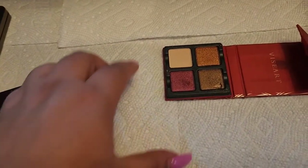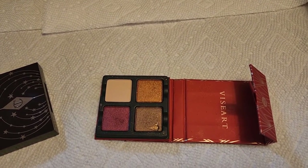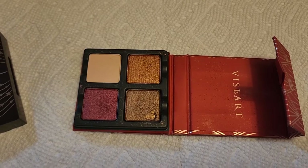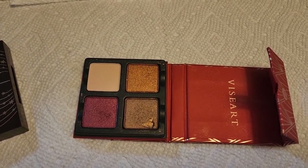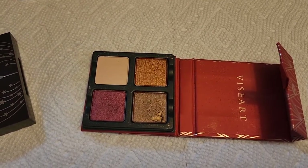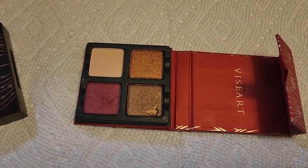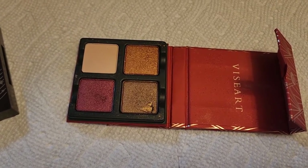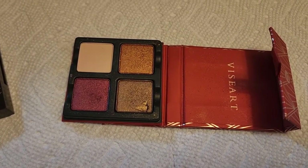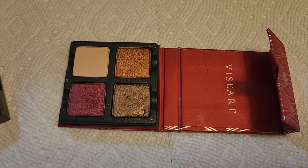The Viseart palette — I played with it multiple times and it wasn't giving me excitement, but then I created a look I absolutely enjoyed. I noticed you have to be very careful how and where you place the eyeshadow to make it look good. The shimmer can emphasize wrinkly eyes, so be careful with placement. Nevertheless, it's a beautiful formula and beautiful color story.